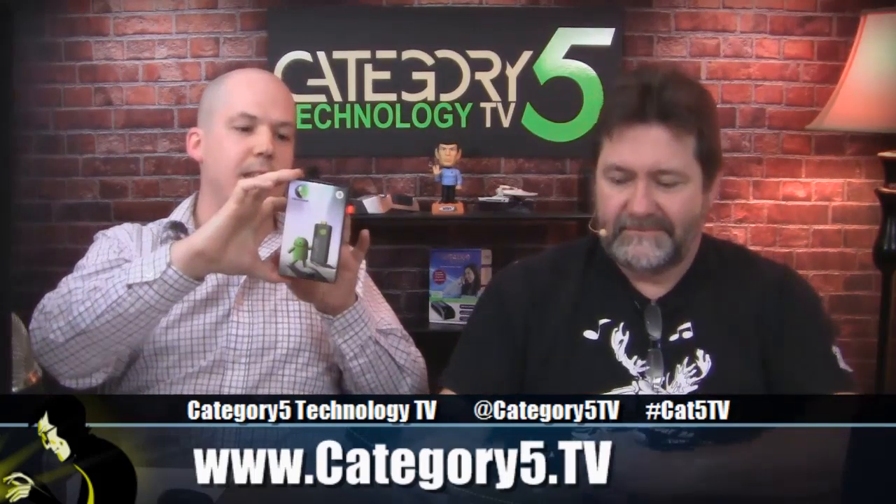This particular model is the MK802-3S, which you can read all about by going to cat5.tv slash mini PC. This particular model also has Bluetooth. So we're going to look at what that means to us in a little bit. It supports Adobe Flash.